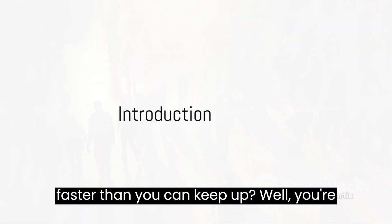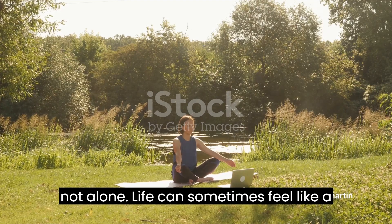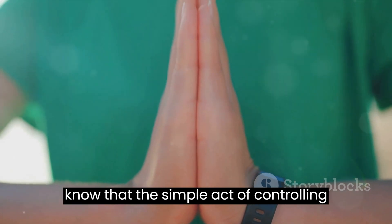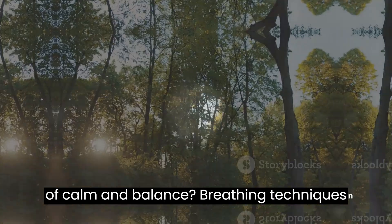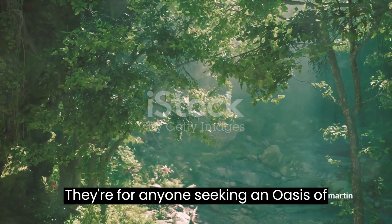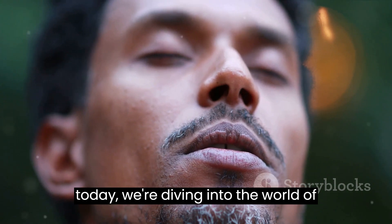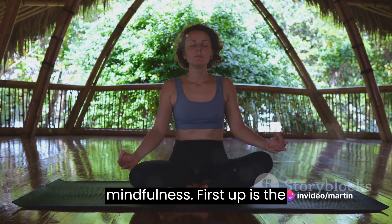Ever feel like the world is spinning faster than you can keep up? Well, you're not alone. Life can sometimes feel like a relentless pursuit, leaving us gasping for air. And speaking of air, did you know that the simple act of controlling your breath can help you regain a sense of calm and balance? Breathing techniques are not just for yoga enthusiasts — they're for anyone seeking an oasis of calm in the whirlwind of daily life. Today, we're diving into the world of breath control, exploring techniques that can help you manage stress and cultivate mindfulness.